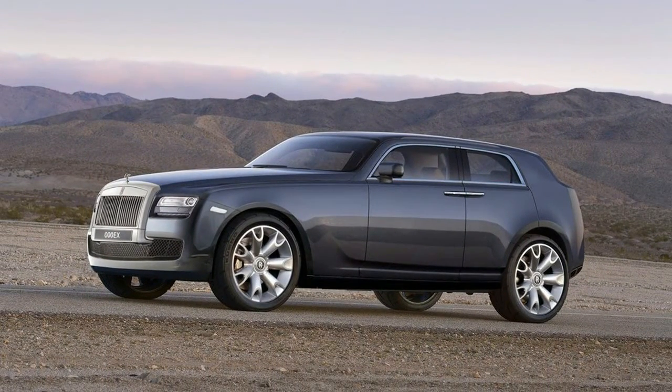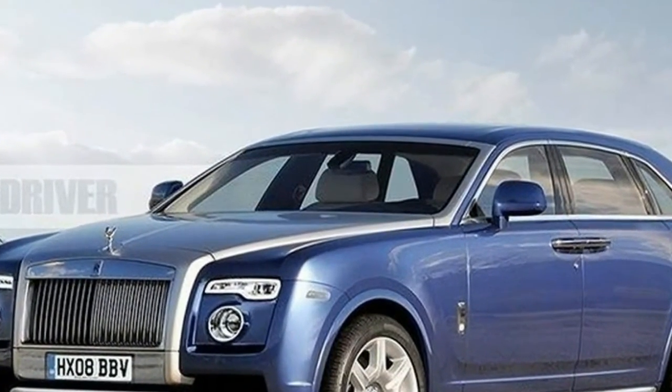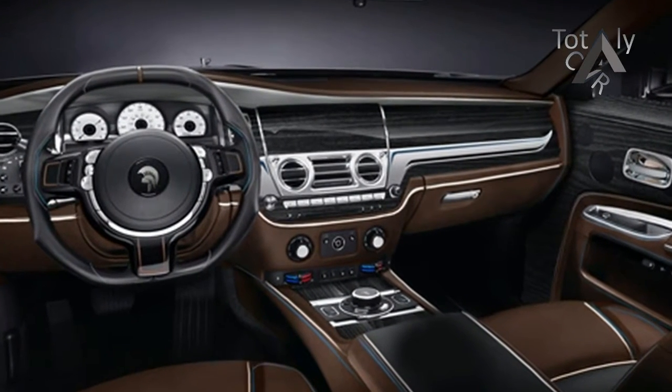Platform: the Cullinan will be based on Rolls-Royce's new aluminum space frame architecture, being developed to help move the next generation of Rollers away from their engineering links with more plebeian BMWs.